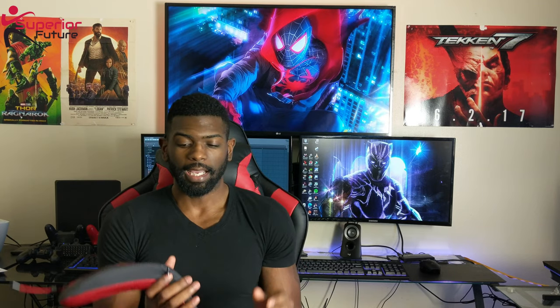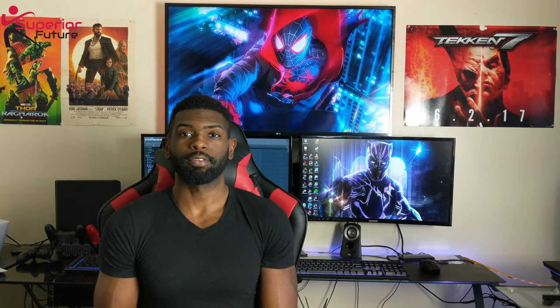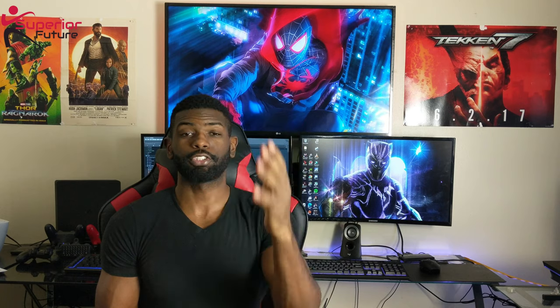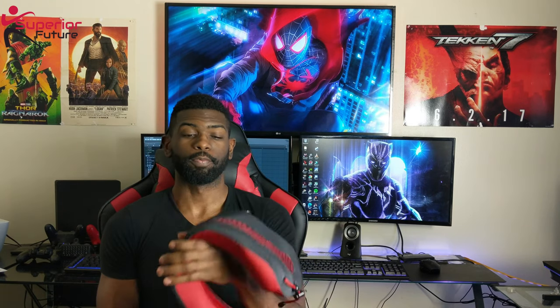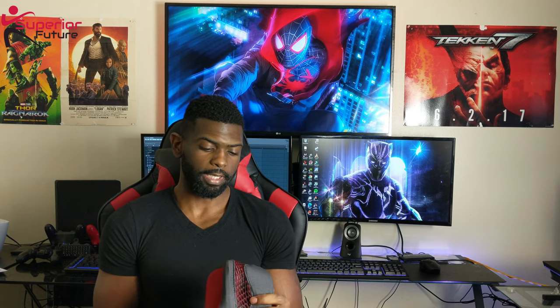Warzone, World of Warcraft, Fortnite, etc. If you're sitting on that game for about 8 hours, 16 hours — some of your streamers — you definitely want the gaming neck pillow. I tested it out for about 4 days and this will be my review on it.